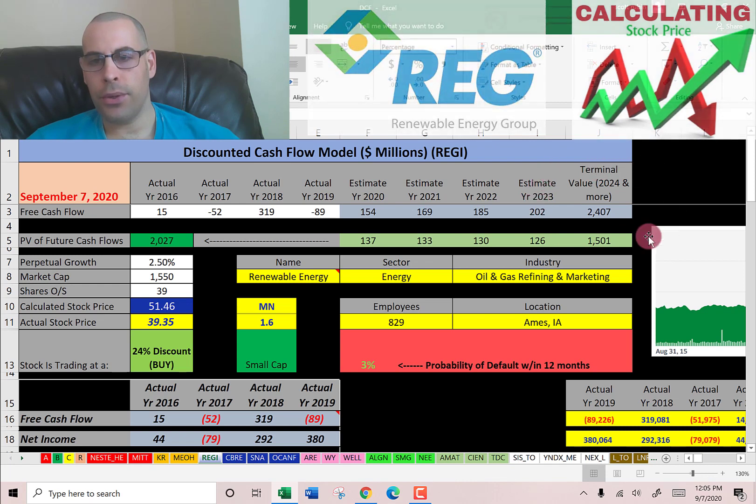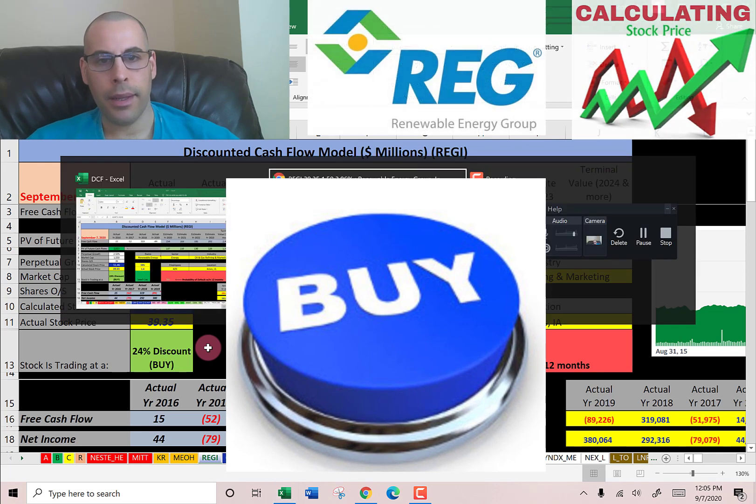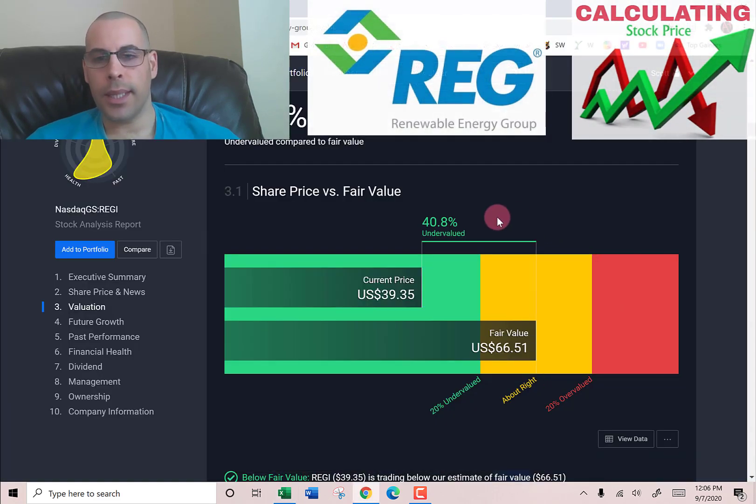We estimated four years of future free cash flows plus a terminal value of $2.4 billion — representing all cash flows past year four. Discounting those numbers back to today using the WACC gives a company value of $2 billion. Dividing by 39 million shares, we get a calculated stock price of $51. They're trading at $39, so they're at a 24% discount — it's a buy according to the model.